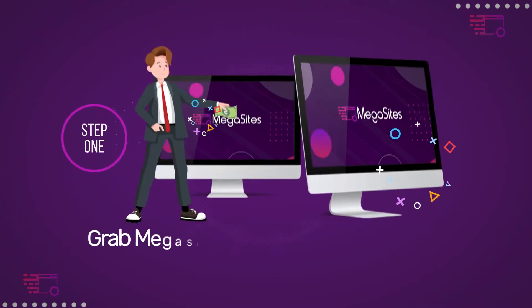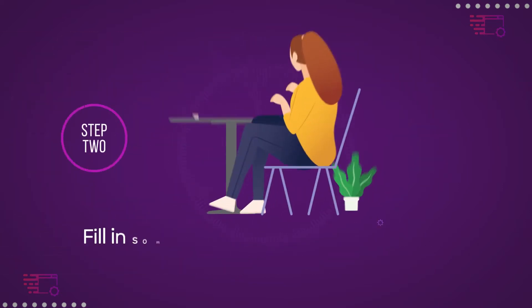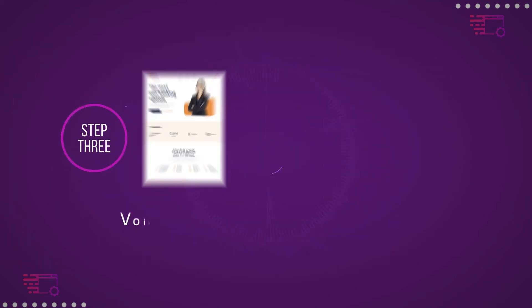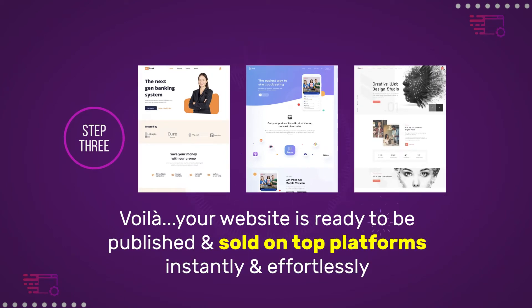Step 1: Grab Megasites at an unbeatable cost today and simply log in from any browser. Step 2: Fill in some quick details like business name, color scheme, and contact details. Step 3: Voila! Your website is ready to be published and sold on top platforms instantly and effortlessly.